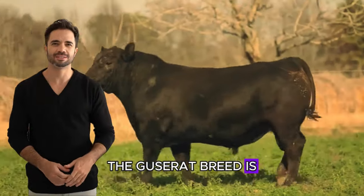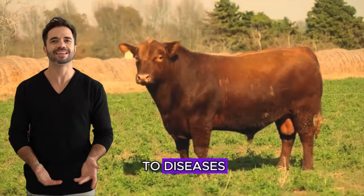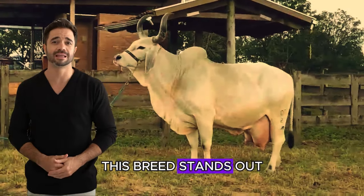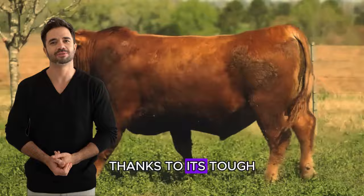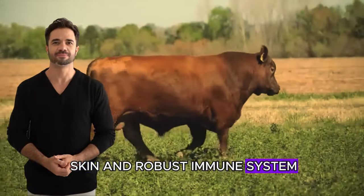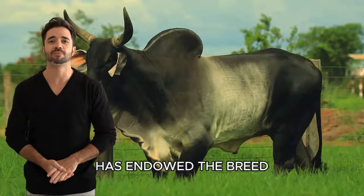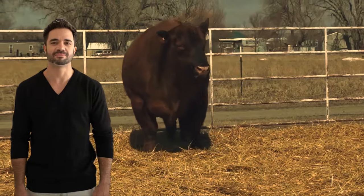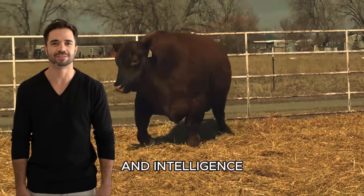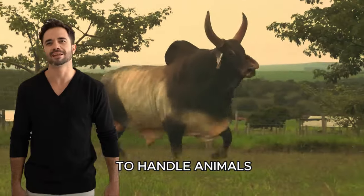The Guzerat breed is known for its adaptability to hot and dry climates, as well as its resistance to diseases. This breed stands out for its ability to thrive in difficult conditions, thanks to its tough skin and robust immune system. Its origin in the Gujarat region has endowed the breed with outstanding characteristics that make it ideal for breeding in different environments. Its calm temperament and intelligence make it an excellent choice for farmers, as they are easy to handle animals.